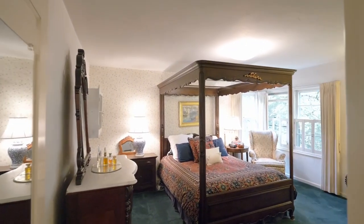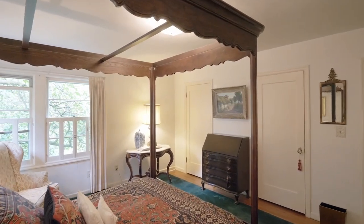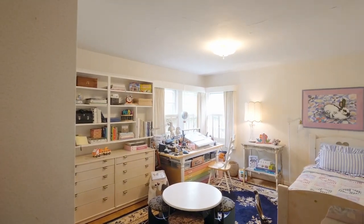You'll find a main-level primary bedroom with views of the backyard and double closets, plus a second bedroom with built-ins, a closet, and hardwoods.